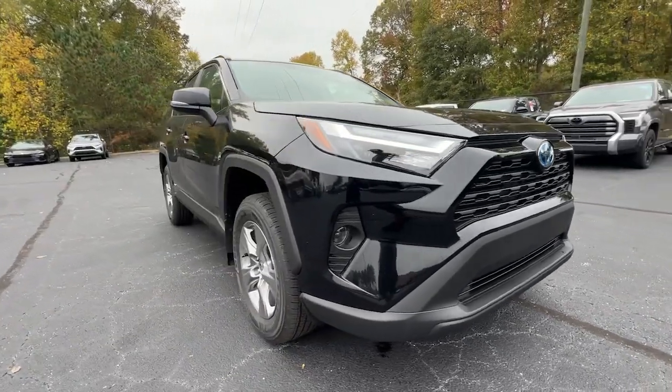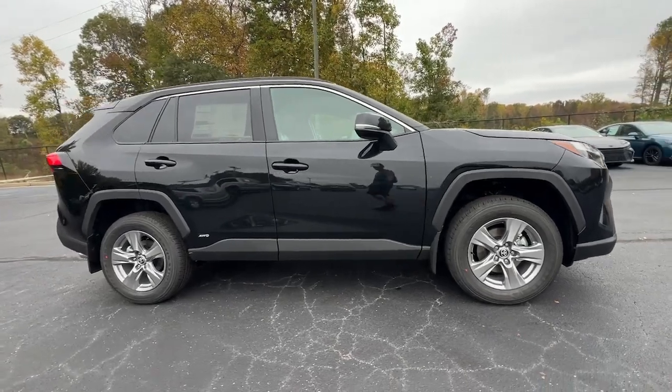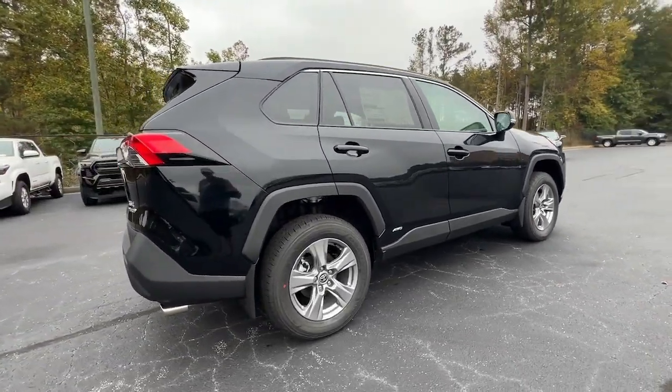Take a moment to check out the 2024 Toyota RAV4 Hybrid. Get into an SUV that's smart, capable, and has the efficiency to take you boldly into the future.